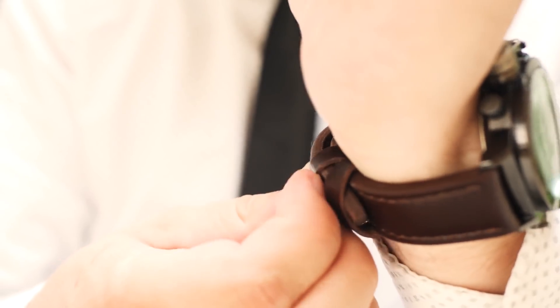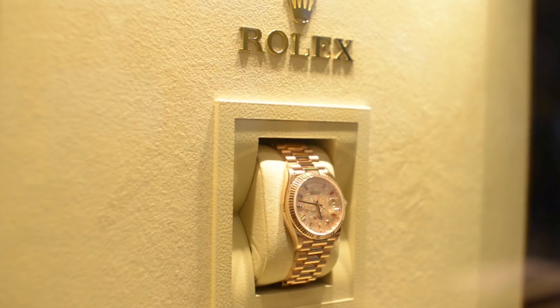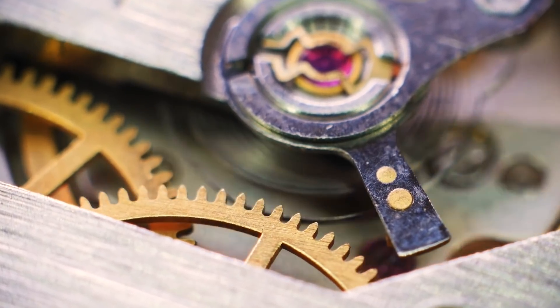Hello Aluxers! In previous videos we've spoken all about some of the most luxurious watch brands in the world and some of the most expensive timepieces they've produced. But what makes them so expensive?